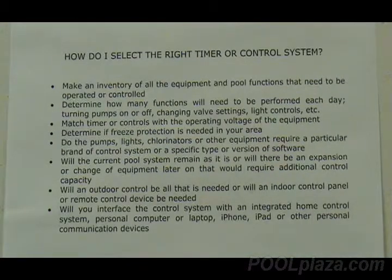One of the most important things when considering a timer is to be sure that you get one that will do everything you need for the particular pool that you have in your yard. The first step is to make an inventory of the equipment and pool functions that are going to be operated by this timer. If you have a very simple pool with a single pump and no other automated equipment, a mechanical timer with a single clock face is probably all that you need.